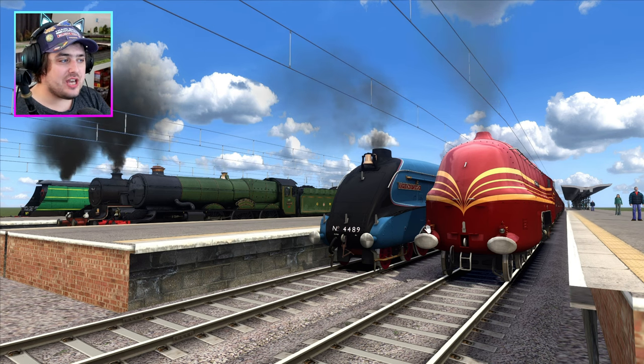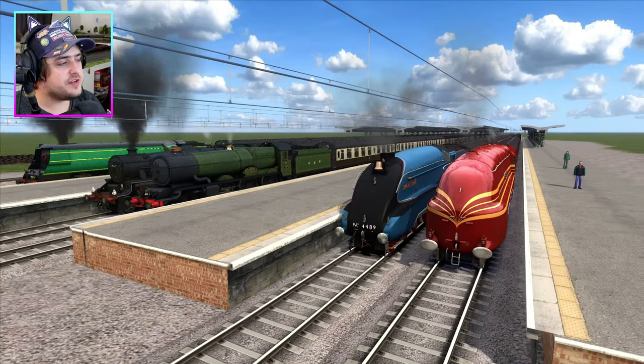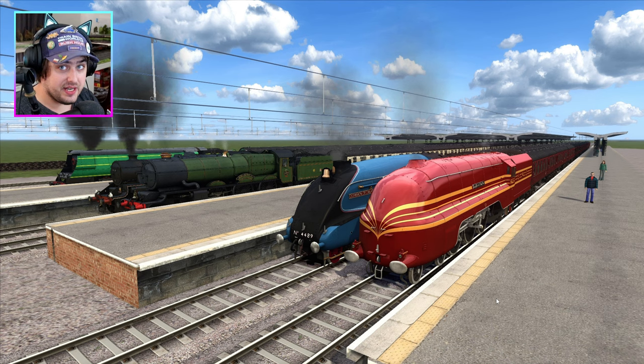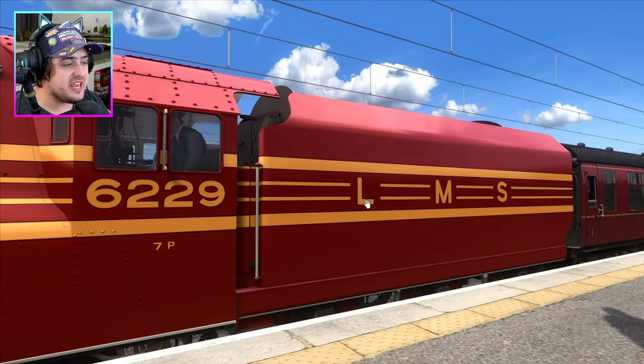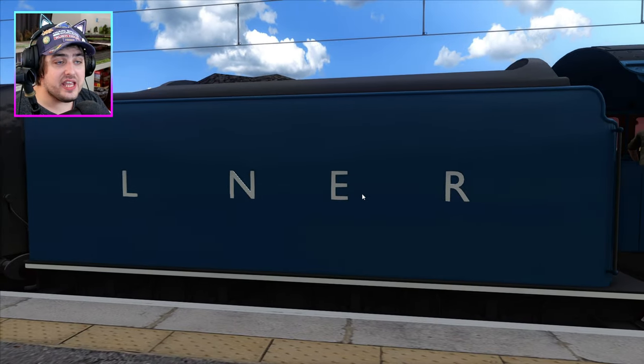Hello my friends, my name is LaserJet and welcome back to Train Simulator Classic. In today's video, we're going to have a race with different train companies. We've got Duchess of Hamilton representing the company LMS, and we've got Dominion of Canada representing LNER.